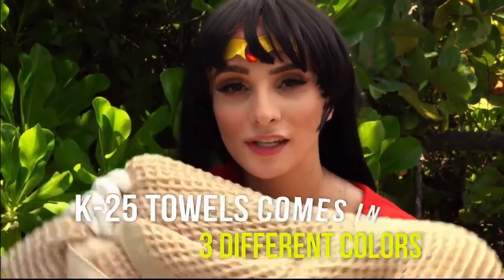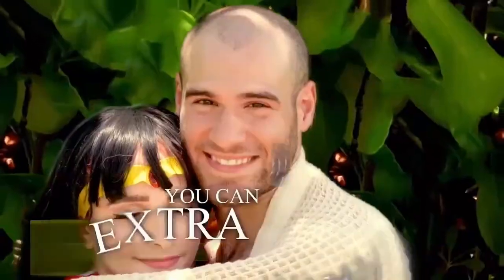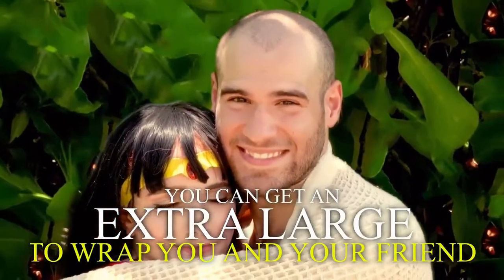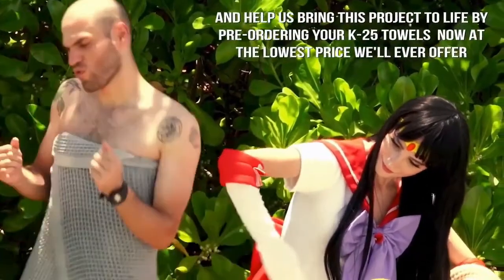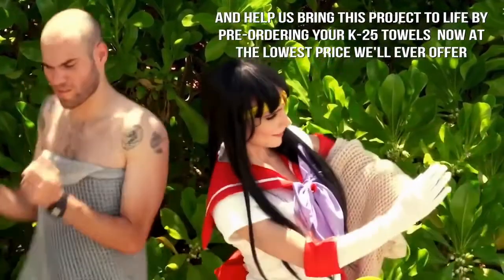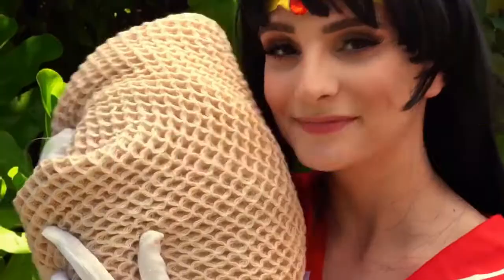K25 Towels come in three different colors: vanilla, frost gray, and galaxy blue. You can even get an extra large to wrap you and a friend. Help us bring this project to life by pre-ordering your K25 Towels now at the lowest price we'll ever offer. Waffle Towel.